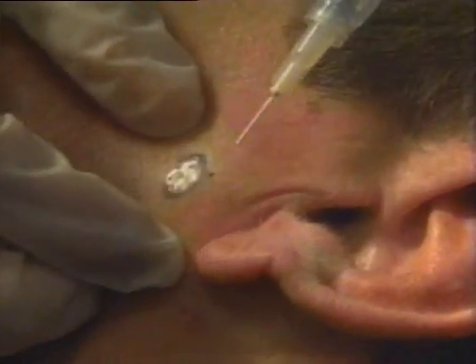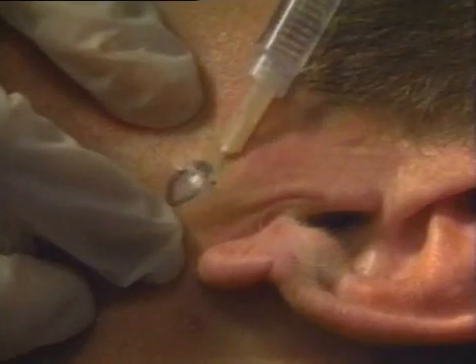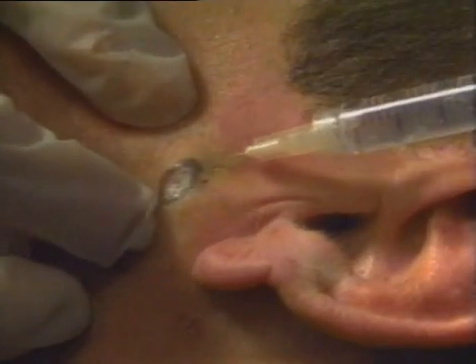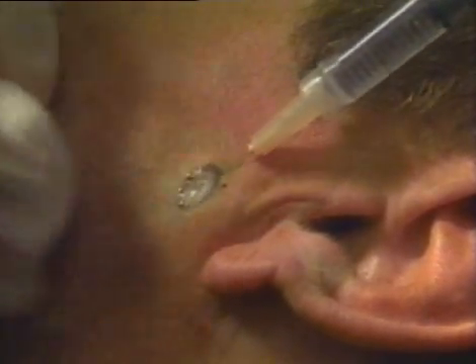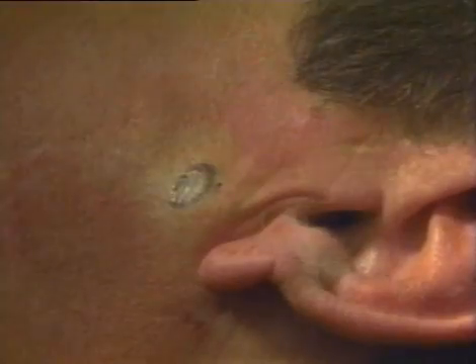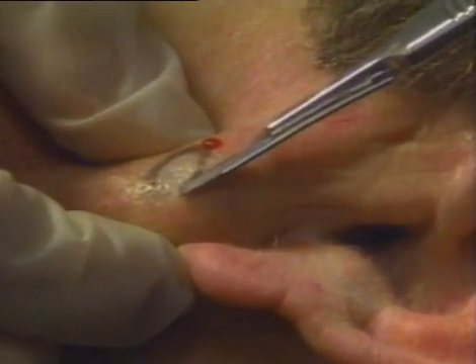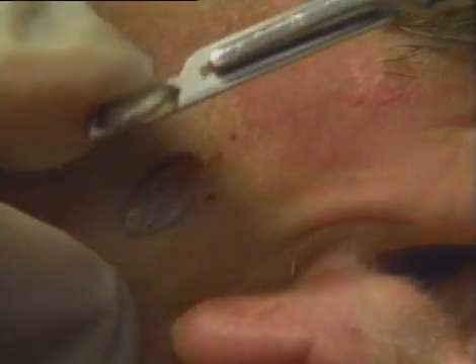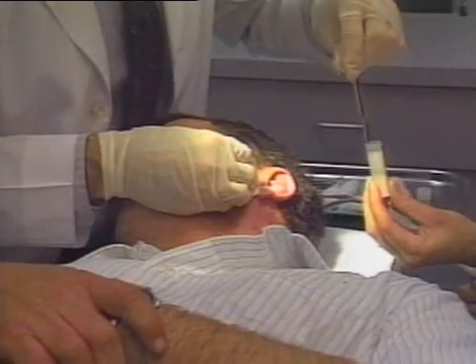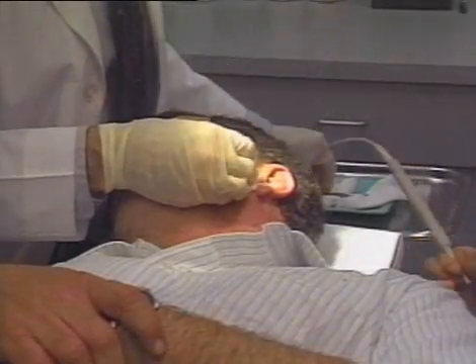This clinically apparent basal cell carcinoma will be removed by curettage and electrodesiccation. We'll first inject the area around the periphery of the lesion as well as beneath the lesion. After we have obtained adequate anesthesia, we'll perform a superficial shave excision — this is not an attempt to remove the entire carcinoma, just a superficial removal. If a site is to be treated by curettage and electrodesiccation, a shave biopsy should be performed rather than a punch biopsy. A punch biopsy will place a hole in the dermis and will make it difficult to define the plane of tumor against the dermis.